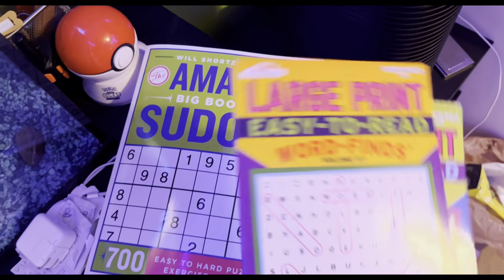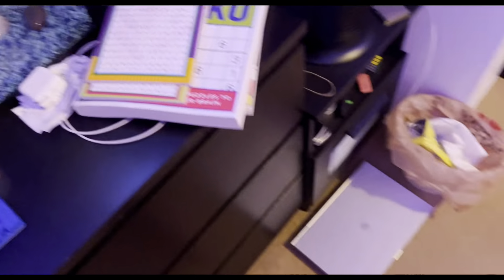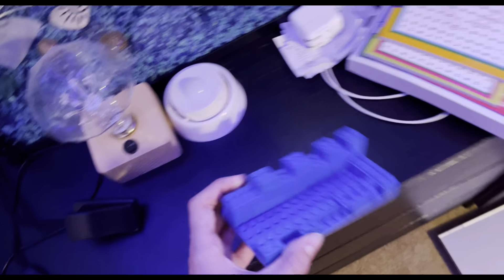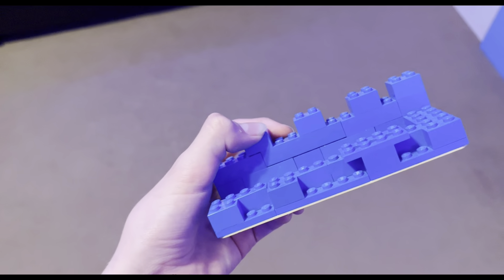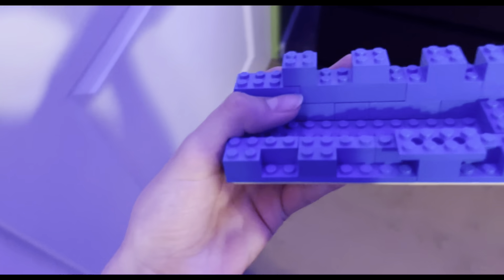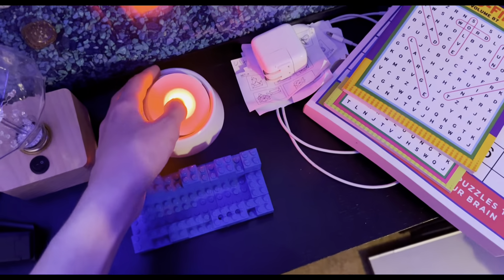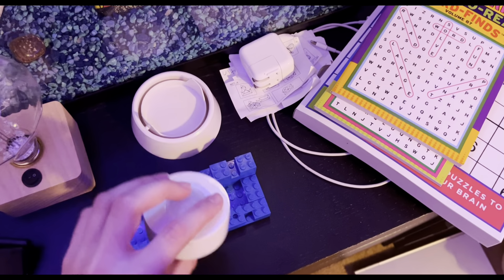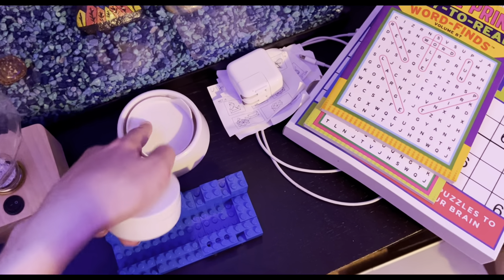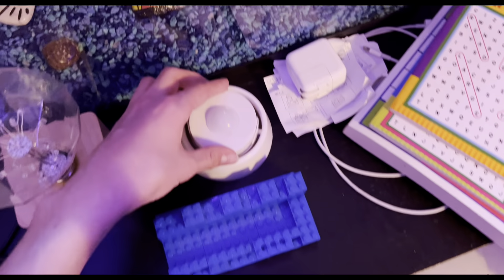This is my dresser. I have some crosswords and a sudoku book with like 700 puzzles — or maybe 200, I'm not sure. There's a LEGO stand I used to use all the time for my phone when I would FaceTime friends to show them my screen. Then there's a lamp from Costco — it turns and angles different ways and has white, red, green, and blue light settings.